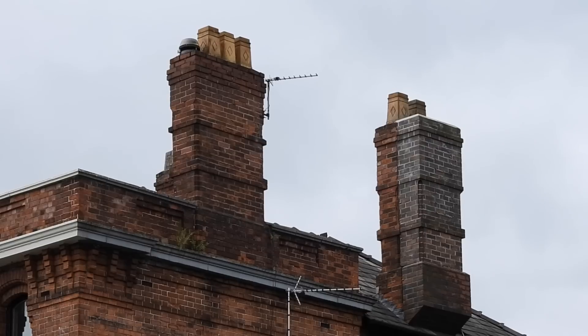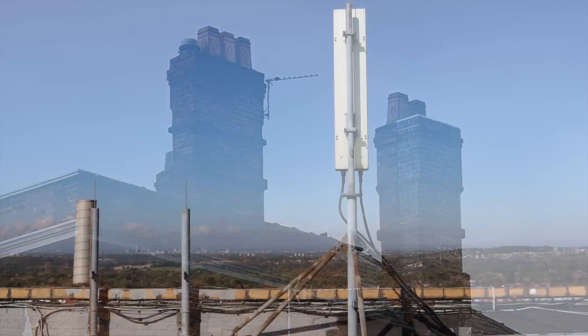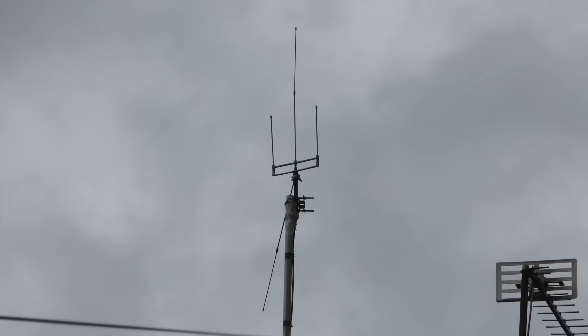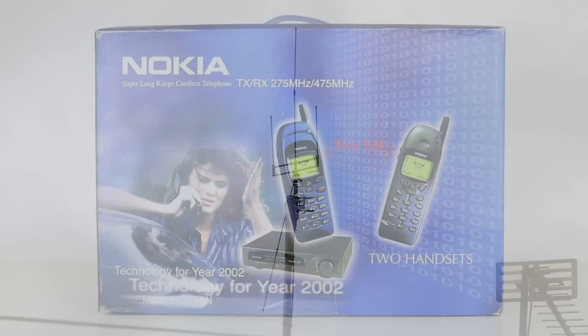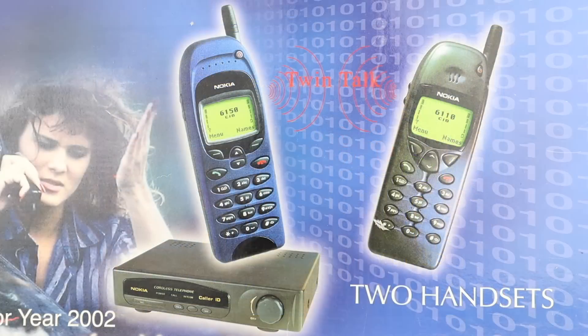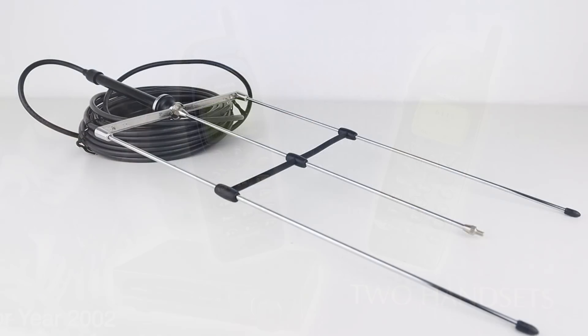Behind the brick fascia is a standard cellular panel, and they point in all directions around the building to cover the surrounding area. Just up the road, I notice the remains of an interesting antenna on the roof above a shop. This would have been used with a cordless phone system, which were actually illegal. In fact, this is the most dangerous setup Nokia never made.